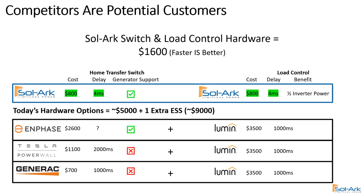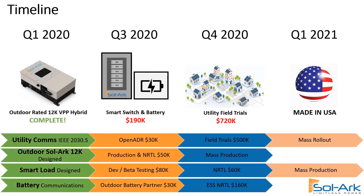Today's solutions to back up the entire home are expensive and slow. At Solark, we engineered a solution that's super fast and the result is about one-tenth the cost. We've already finished our outdoor rated design for our inverter, utility communications, battery communications, and the smart load design. The next step is rolling out the smart load and batteries in beta testing and then moving on to field trials and mass rollout.